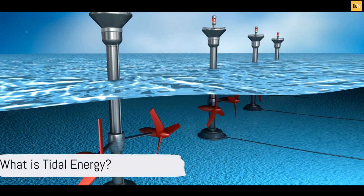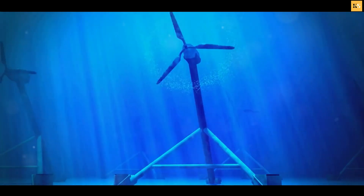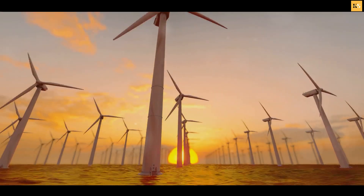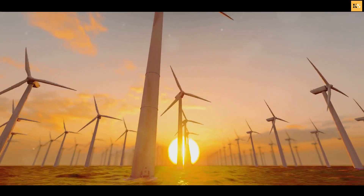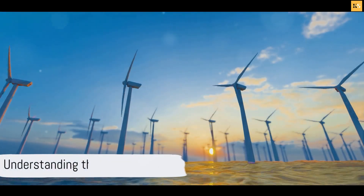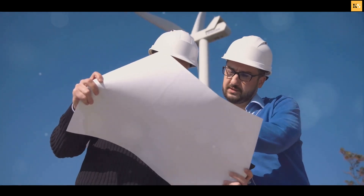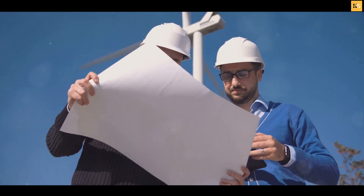Tidal energy at its core is energy derived from the movement of the Earth's tides. It's a form of hydropower that converts the energy obtained from tides into electricity or other power forms. But how does this seemingly complex process work? The answer lies in the gravitational forces exerted by the Moon and the Sun and the Earth's rotation.